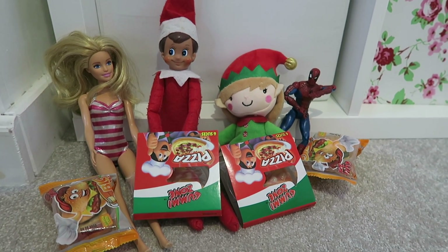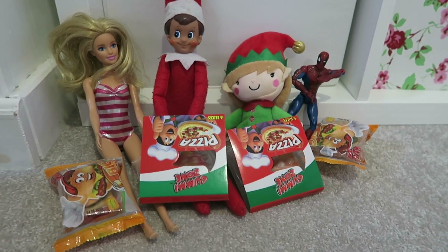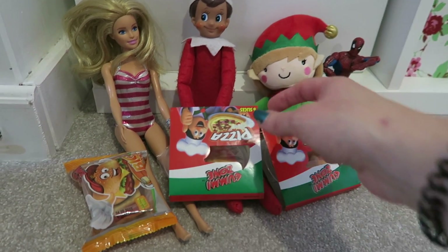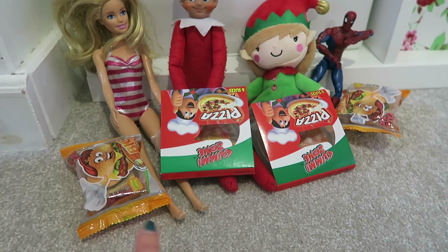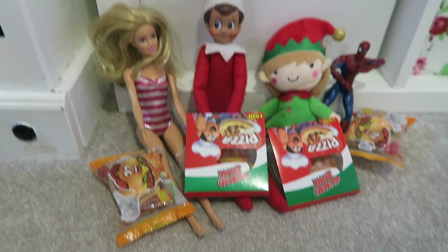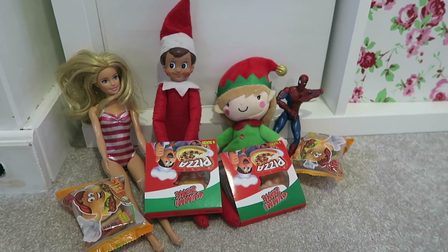Another idea is a takeaway night — the elves have decided to have a takeaway. They've got these little gummy zone pizzas as their little takeaway pizzas and they've also got some gummy burgers. They're having a takeaway night with Barbie and Spider-Man.